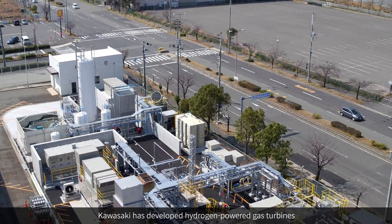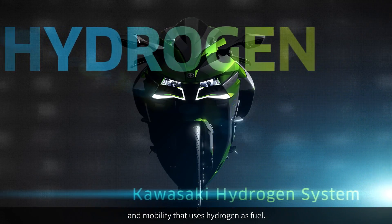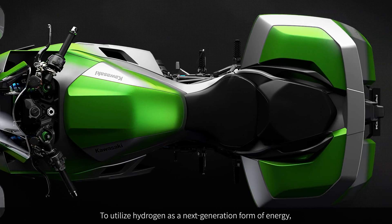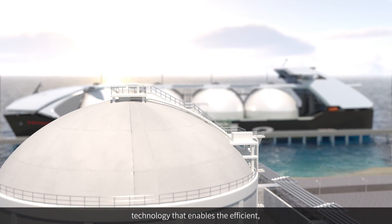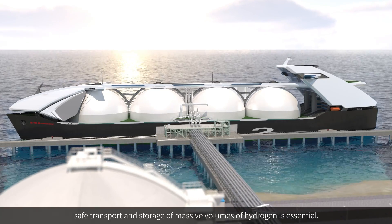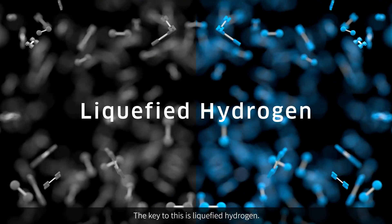Kawasaki has developed hydrogen-powered gas turbines and mobility that uses hydrogen as fuel. To utilize hydrogen as a next-generation form of energy, technology that enables the efficient, safe transport and storage of massive volumes of hydrogen is essential. The key to this is liquefied hydrogen.